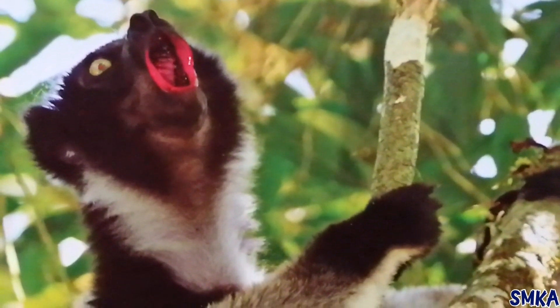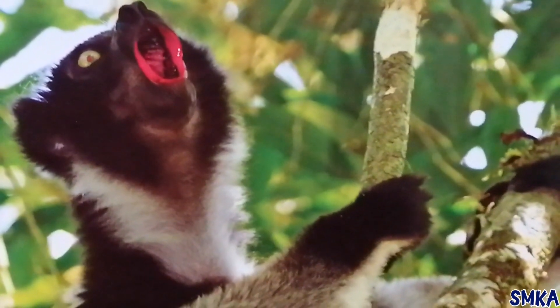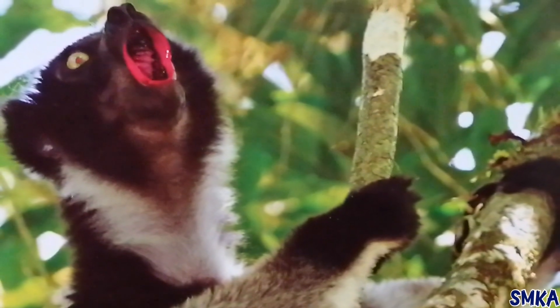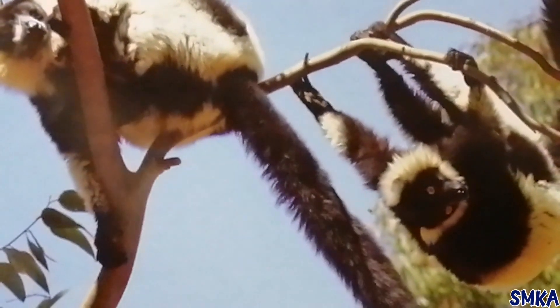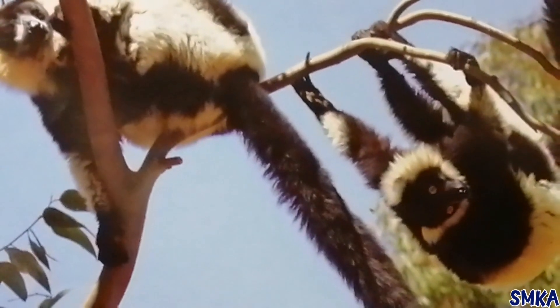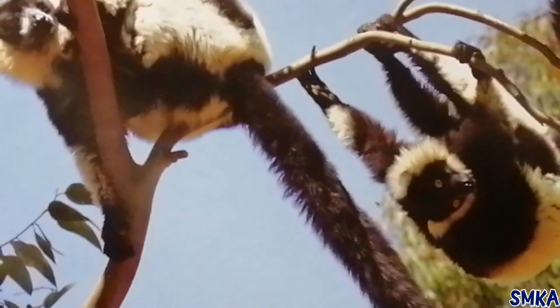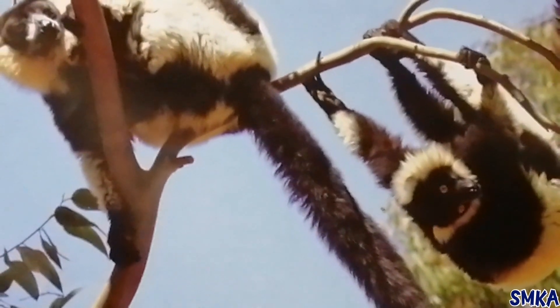Lemurs make lots of different sounds. They can wail, scream, snort, yap and groan. These sounds help the lemurs to keep in touch with each other. They also warn other groups of lemurs to stay in their own space.